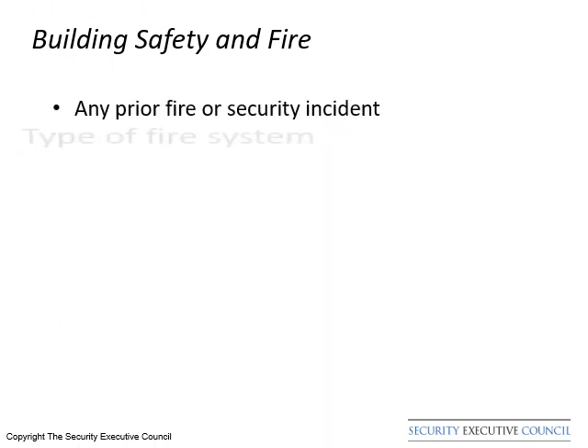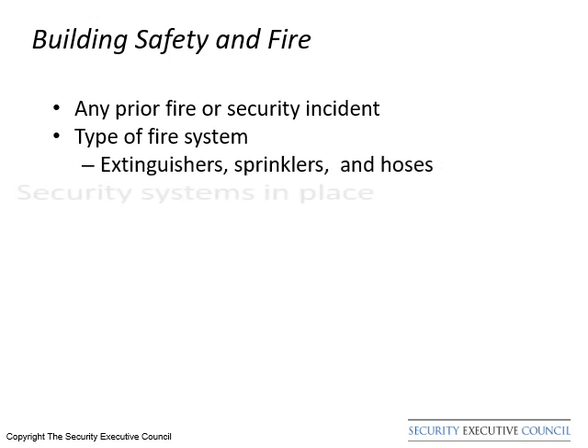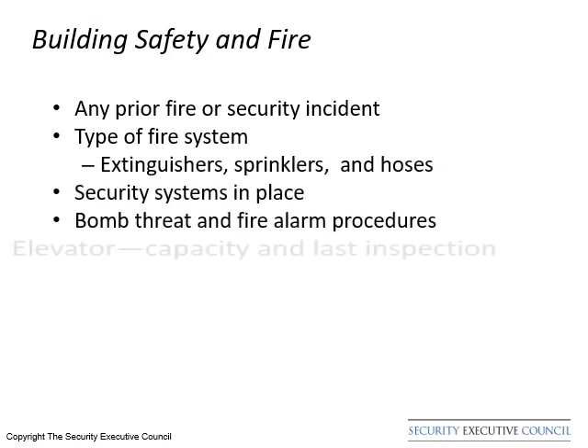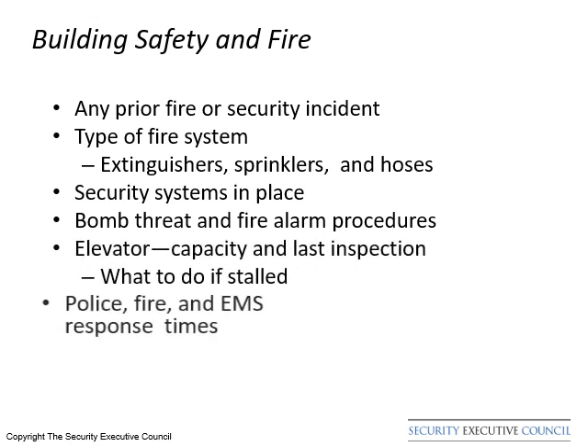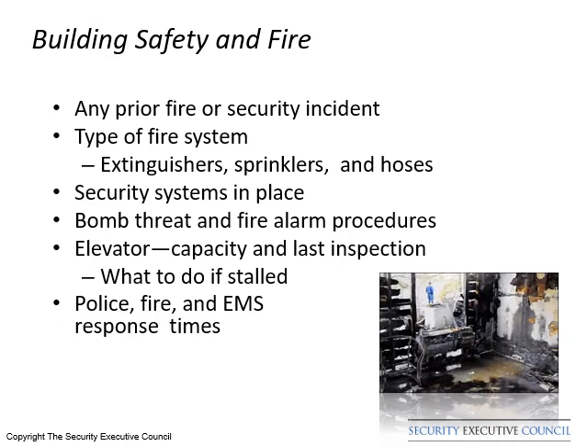Any previous fire or security incidents should be identified. Since fire is a major concern, the type of fire protection systems should be identified. Fire alarm tones, bomb threats, suspicious packages, and evacuation procedures should be understood.